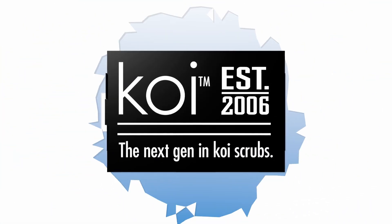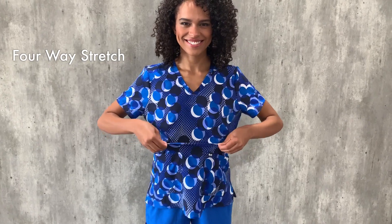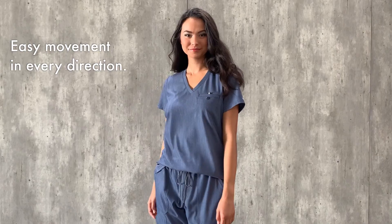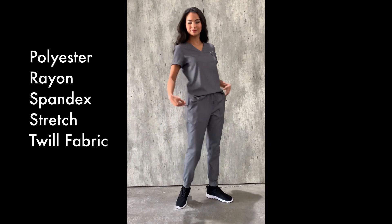Koi Next Gen is our newest collection. These ultra-soft scrubs feature four-way stretch for easy movement in every direction and are made with a polyester rayon spandex stretch twill fabric.